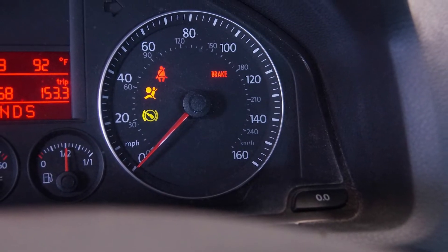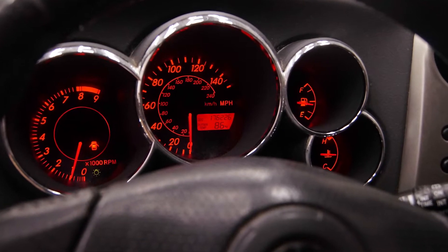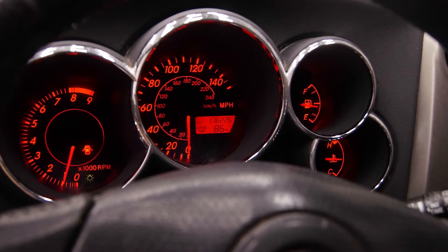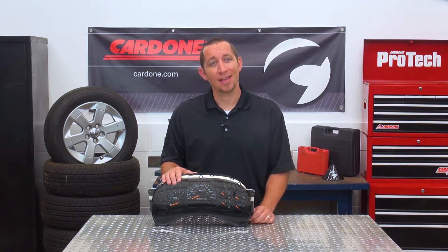Warning lights on the dash of your car can mean a variety of things, but how do you know which ones need immediate attention and which ones aren't quite as urgent? Today we're going to go over some instrument panel basics to add some clarity to this question. Let's go!